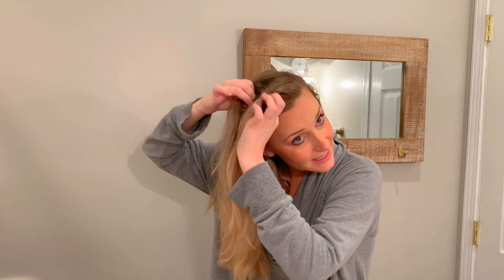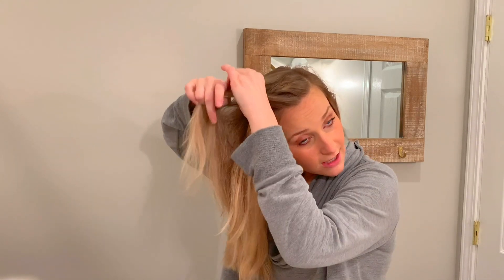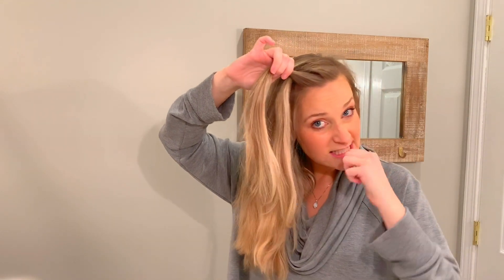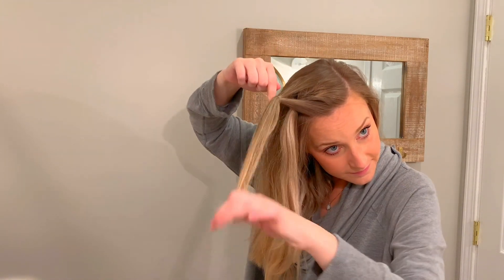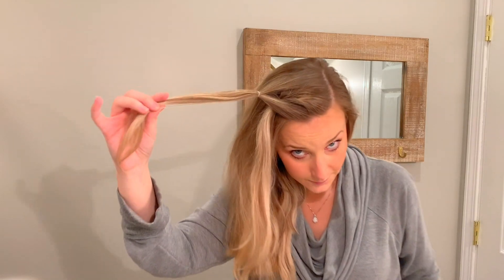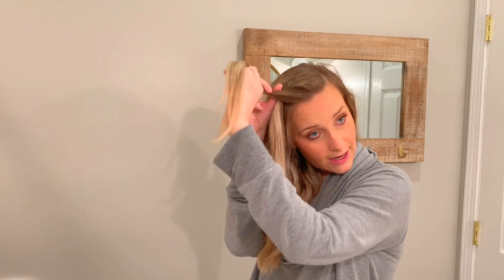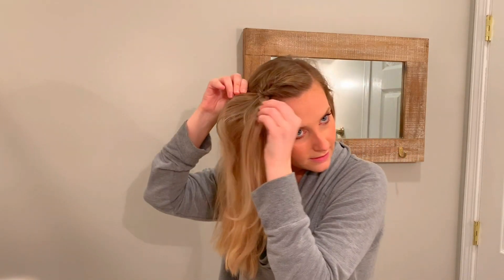I then take this section and part it in the middle. I push the ponytail through to make a little loop, then push it up. Sorry if you hear my dogs barking — my mom is outside doing yard work and they freak out, so just ignore that. Next, I take the sections from each side of that and put them on top. I smooth it and make it into a ponytail again. Then I take the part that is already parted, push it through, and pull it. What we're going to do next is start a fishtail braid.